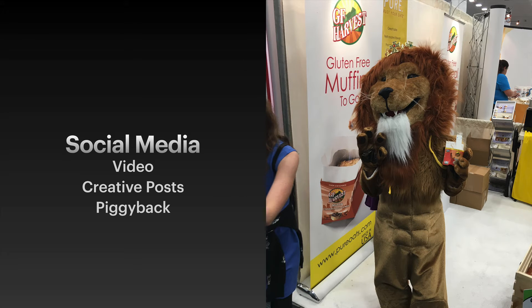Social media, of course — shoot videos, photographs, share posts and promotions. Just make sure you use the show hashtag and do it often. Don't be quiet about it.